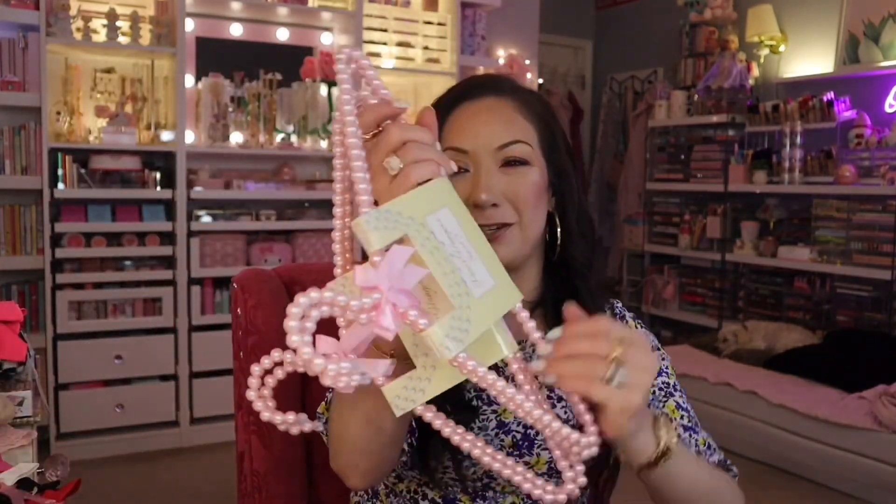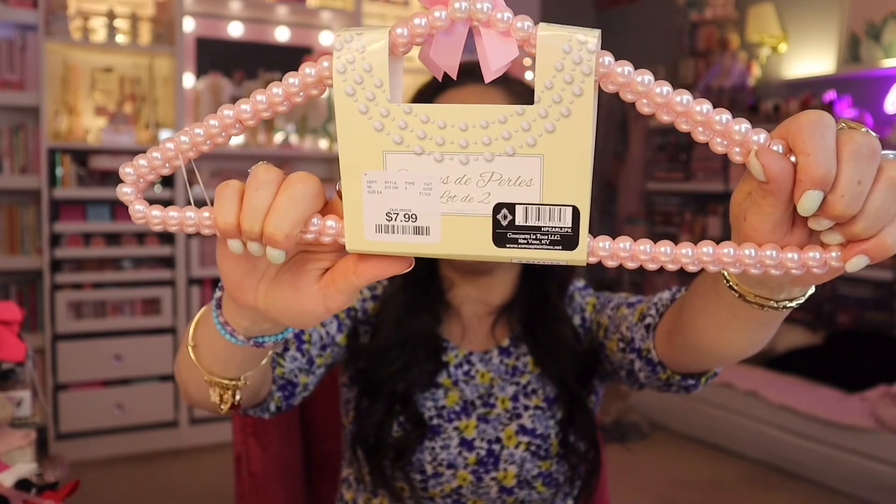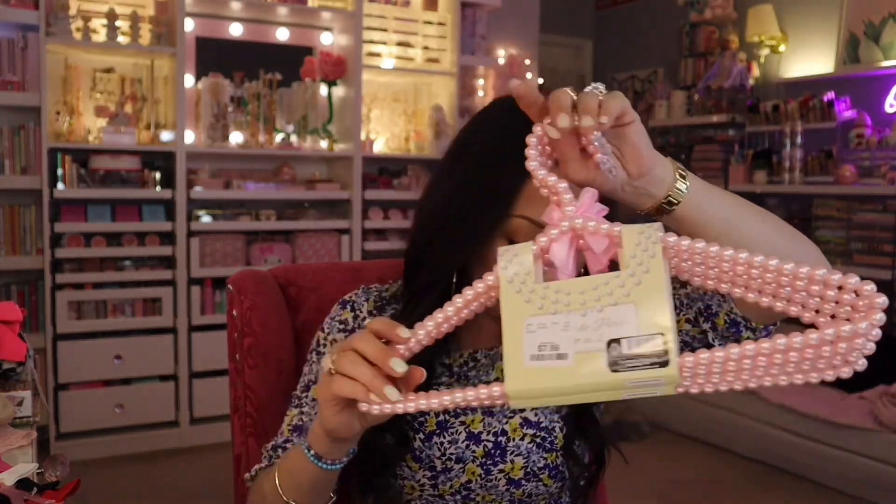Look at these — oh my gosh! I got these. They're so pretty. These are a pack of two. They had white ones with pink bows, but I decided to get the pink pearl hangers with the pink bows. These ones were $7.99. You don't want to hide these — if you have a closet where you're displaying stuff, you can use these and it's going to be really pretty. It's going to make the product stand out. These would be really cute for lingerie pieces, or like beautiful sheer satin robes.